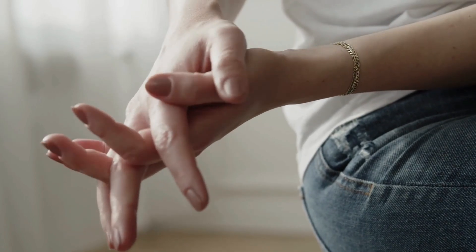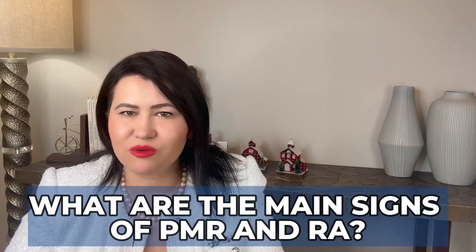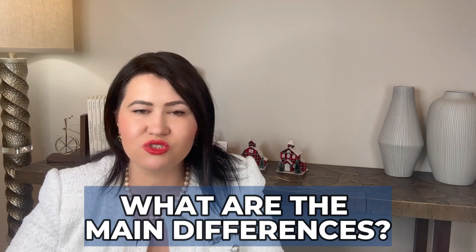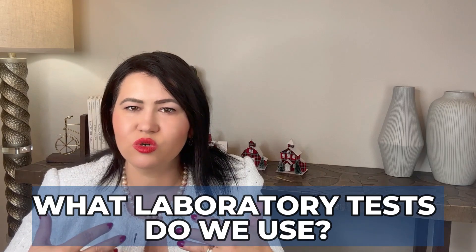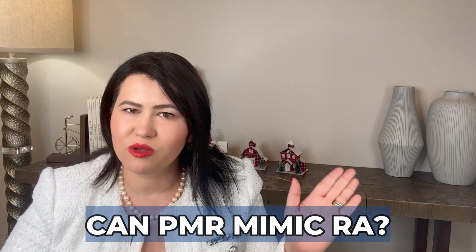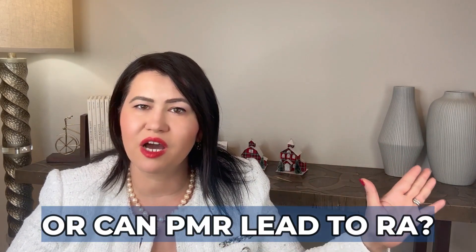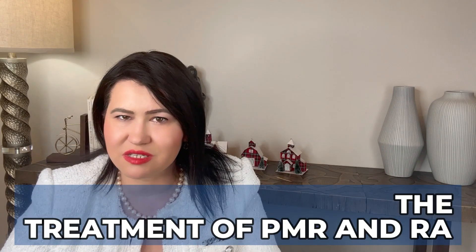Today we will answer questions like: what are the main signs of polymyalgia rheumatica and rheumatoid arthritis? What are the main differences between these two diseases? What laboratory tests do we use to distinguish between them? Can PMR mimic rheumatoid arthritis, or can PMR lead to rheumatoid arthritis? And I will briefly introduce you to the treatment of these diseases. Let's begin!